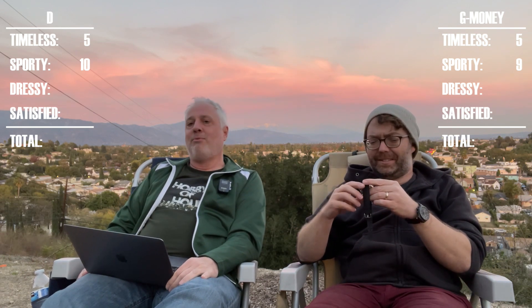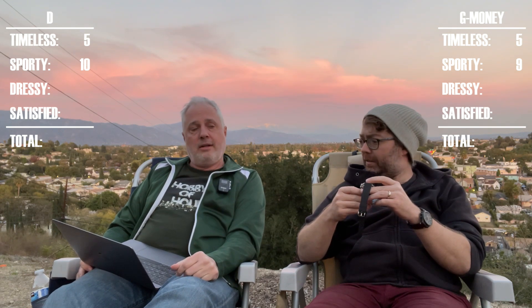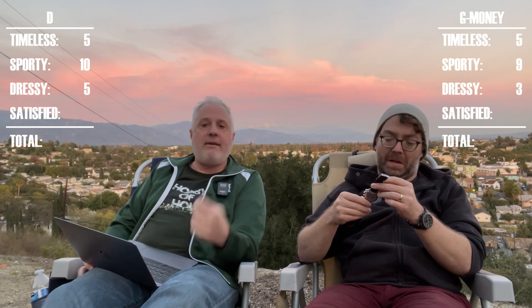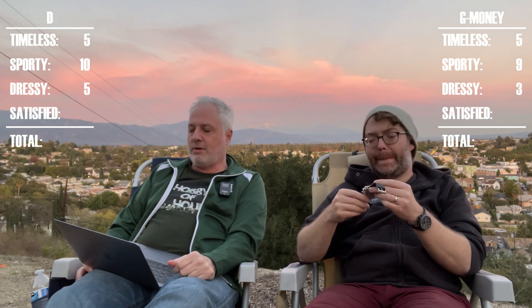Dressy — not dressy. Probably the lowest score I've ever seen. What did you score it on the dressy factor? Three. It does not fill the bill in the dressy category. I went five because I have affection for it. On the bracelet or leather? I have it on the trophic strap — I love it on leather, but it doesn't make it dressy.